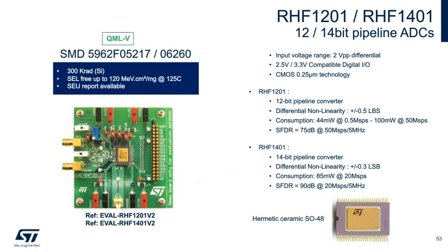The RHF1201 and RHF1401 A-to-D converters are based on a pipeline architecture to provide excellent static linearity and optimize the speed-power consumption ratio. Specifically designed to optimize power consumption, the RHF1401 dissipates only 85 milliwatts at 20 megasamples per second, while the RHF1201 draws just 100 milliwatts at 50 megasamples per second. Typical applications are IF sampling, digital communications, data acquisition and telemetry in space applications, and nuclear/high-energy physics. Both devices are used in multiple projects by leading US customers.